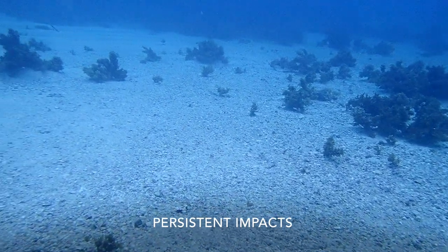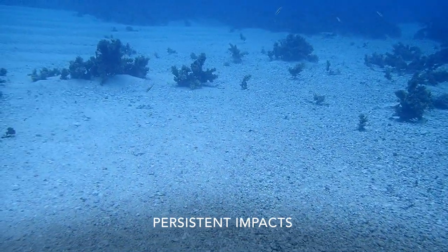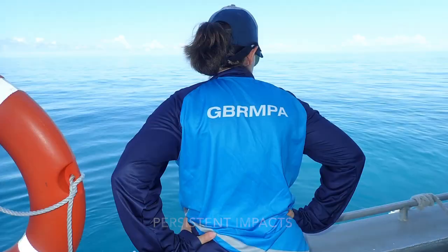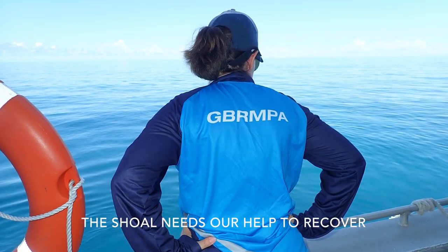Early results from the most recent surveys show that even after almost 10 years, damage and contamination is still obvious. Without our help, the shoal may never fully recover.